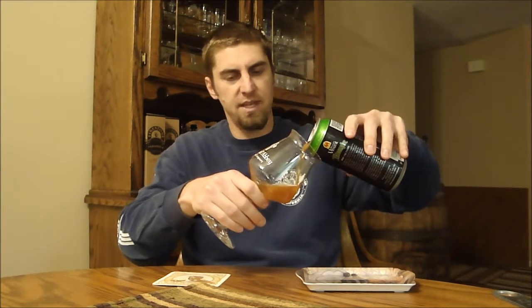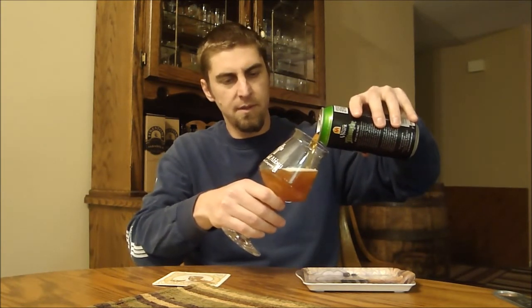If you watched the first bottle share, we opened their Cezanne — I think it was called Farmhand first. And that was a good one to kick off that session.